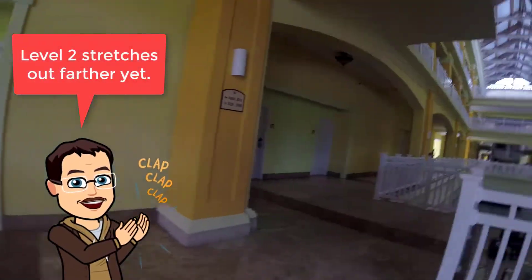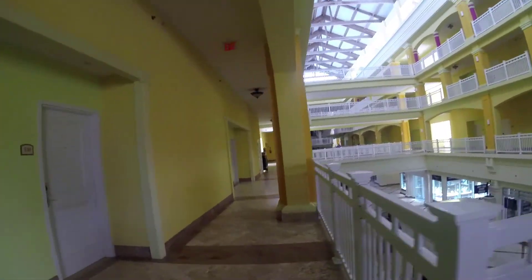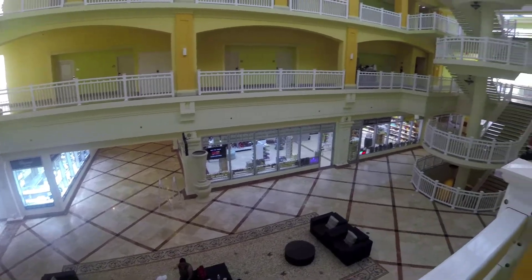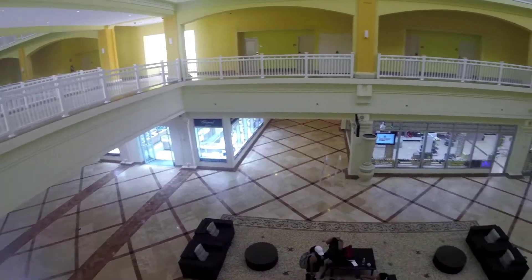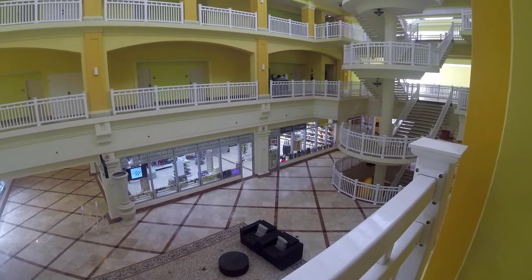I'm going to take level two all the way to the other side of the building before I climb back up to see what's over there. I'm trying to get in a workout so I'm not looking to shop, but there are shopping stores available if that's what you're looking for, including duty free.